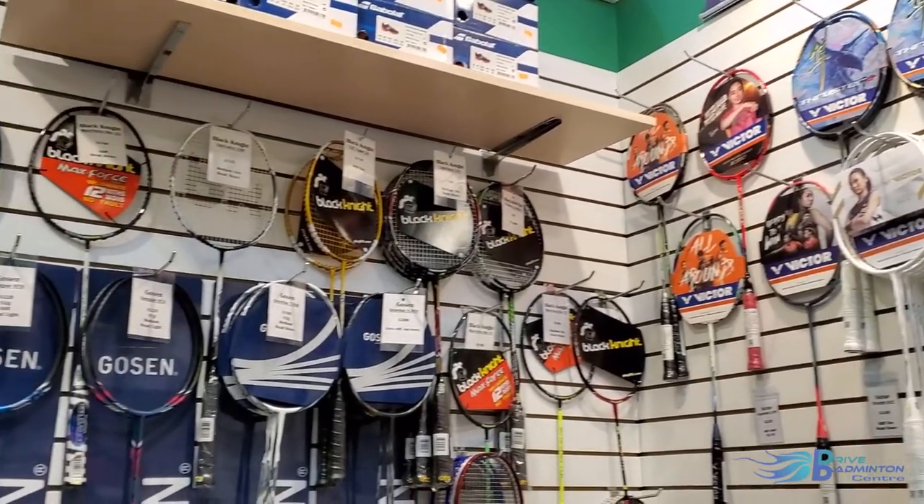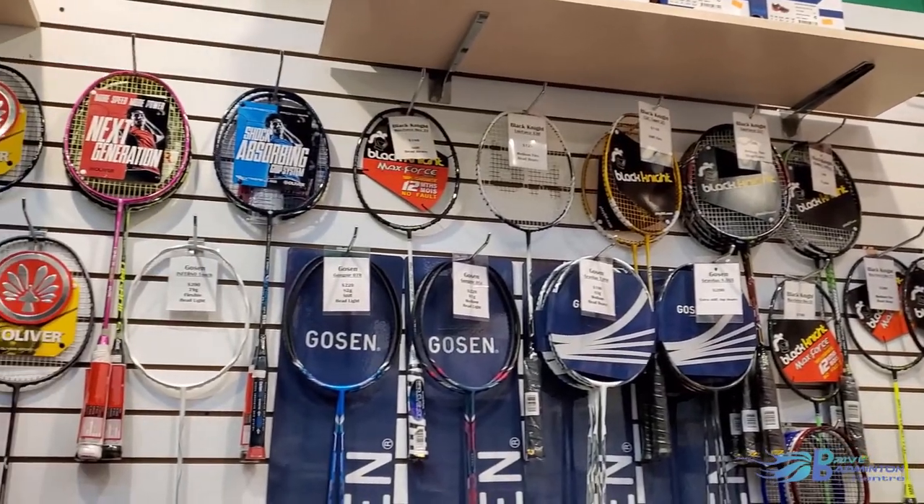Hope you liked the introduction to the amazing brand Golsun. If you would like to find more information about their products, come through to our Pro Shop and our Drive Badminton Center staff will be more than happy to help you. You can also, of course, find more information on our online store, which is linked in the description below. And hopefully we made you curious about how their products perform, so stay tuned for product reviews coming very, very soon.